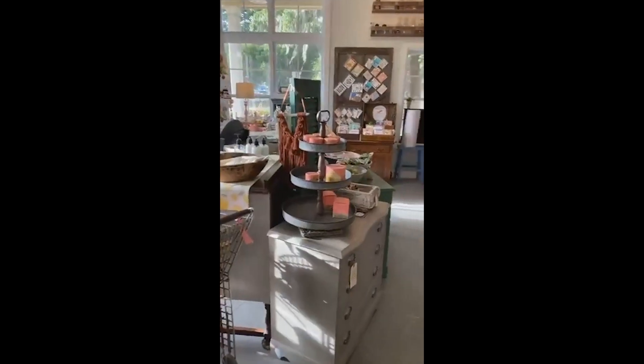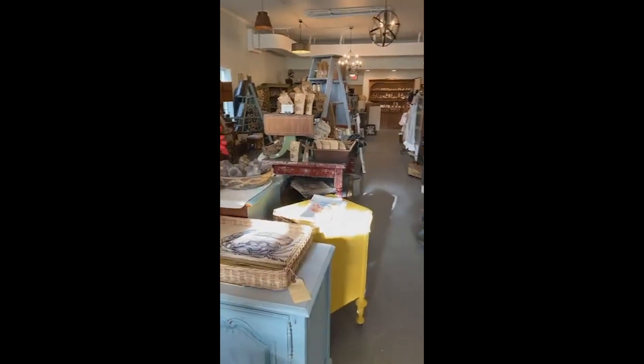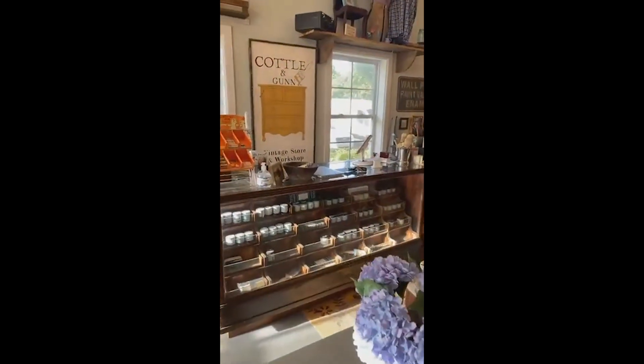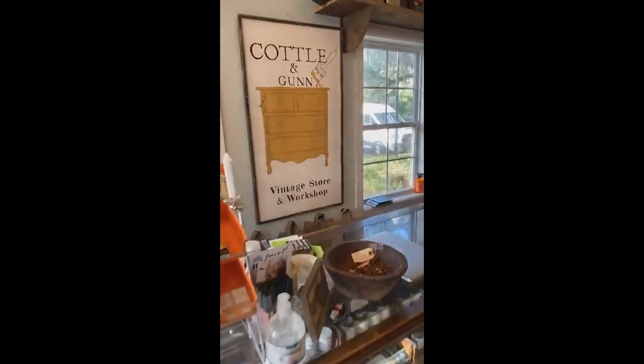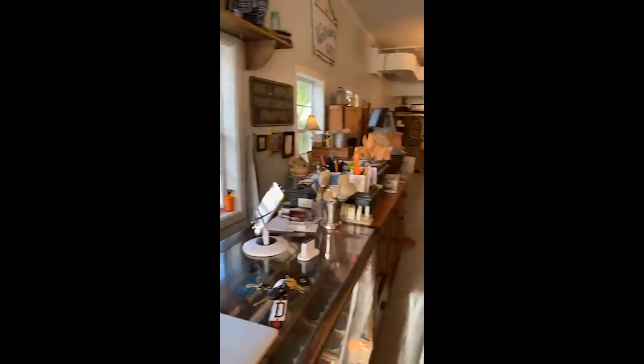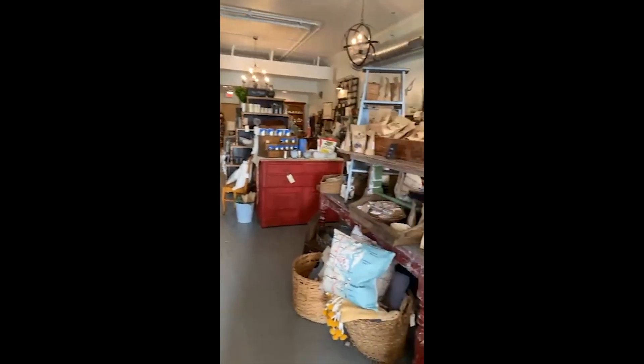And then this is my main store. We're small but mighty — just a little tiny store. But at the conclusion of our tour, I'll have some very exciting news. This is me: Cottle and Gunn. I'm the Cottle, and that's how the store name came into existence.